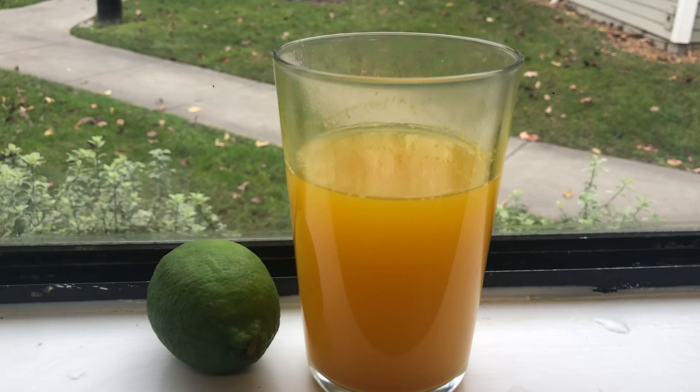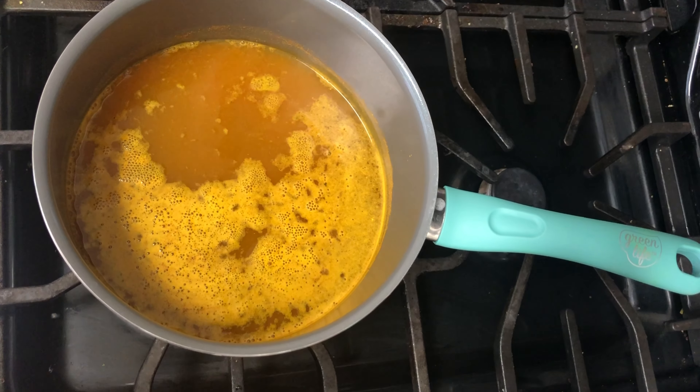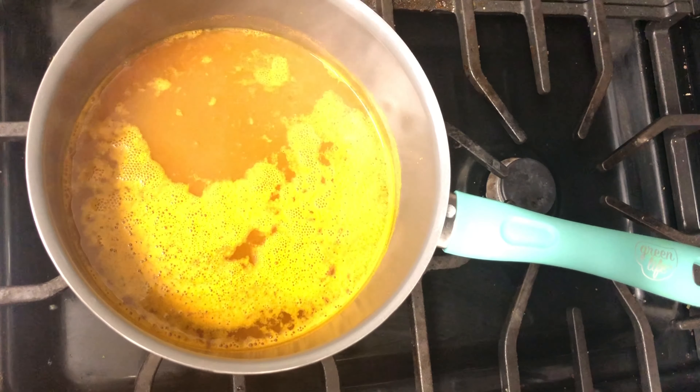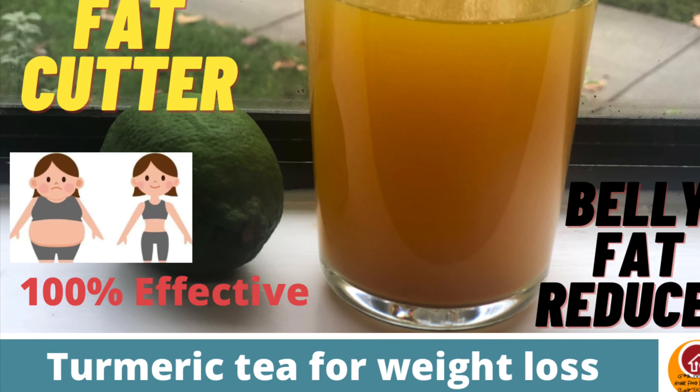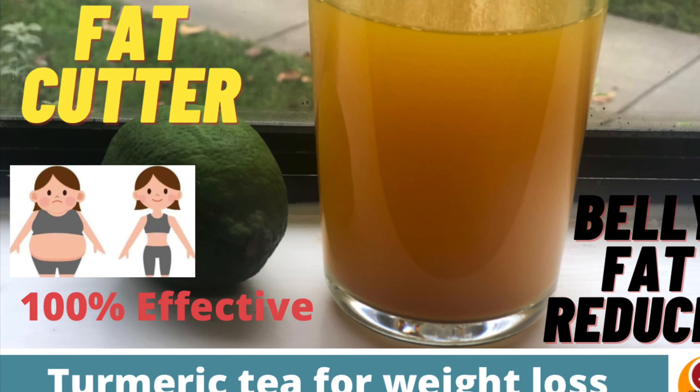Start drinking one cup of tea per day and slowly increase the amount. You can also add ice and drink this like a detox water. Keep in mind to increase the amount gradually. If you have any physical condition, please consult your doctor before introducing any such teas into your diet. If you like this video, subscribe to my channel. Thank you.